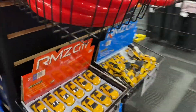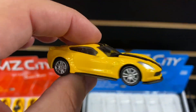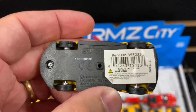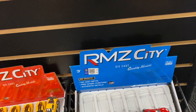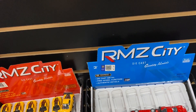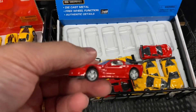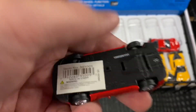The last bit of 1:64 diecast that I found was RMZ City. Pretty cool to see those here in the United States — we find those not as frequently as you guys do in Europe and Asia. I wasn't completely unimpressed that they had these; they're pretty cool little models. They had a pretty small range but decent paint and good wheels. I grabbed a couple — we'll take a look at what I got at the end of this video, so hang around after the tour here.